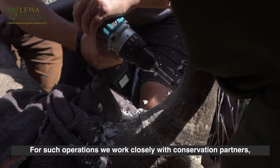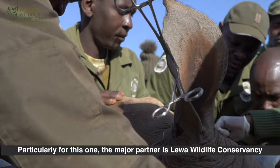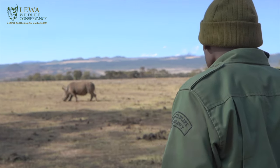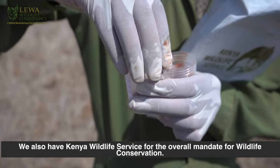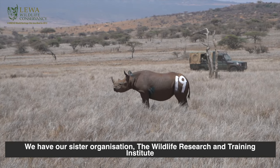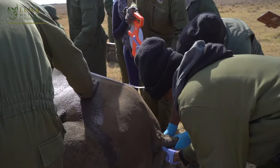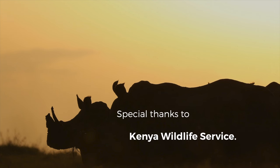For such operations, we try and work closely with our conservation partners. Particularly for this one, the main partner is the Lewa Valley Conservancy, which is in the same landscape as Borana Conservancy. So this operation is actually called the Lewa-Borana Landscape notching exercise. The two partners are here. We also have Kenya Wildlife Service because of their overall mandate on wildlife conservation, and our sister organization, the Wildlife Research and Training Institute, who plays a key role in researching various wildlife activities and their implementation.